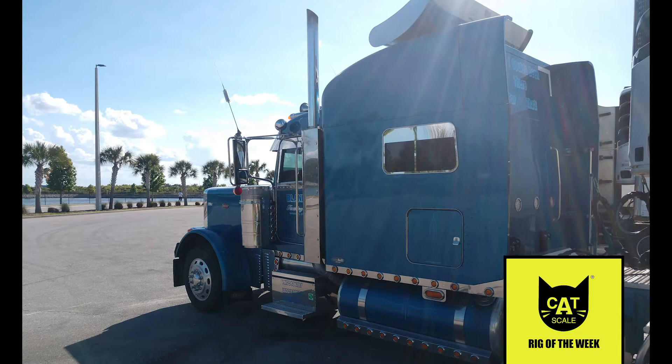Michael enhanced his truck by adding 8-inch exhaust stacks and a dropped visor. With more than 400 lights on the truck and trailer, visibility is never a problem.